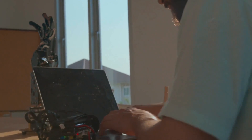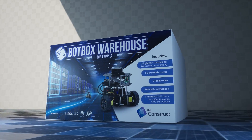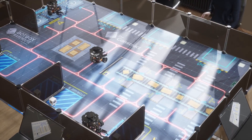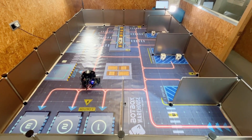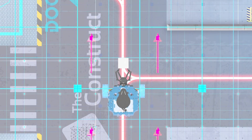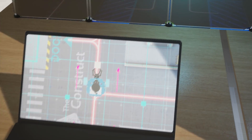How awesome would it be to provide your students with the experience of programming a robotic warehouse? Now you can with Botbox. Botbox is a robotics warehouse lab in a box that you can use to teach and practice robotics. With Botbox, you can provide your students with practical experience in programming robots for a warehouse.